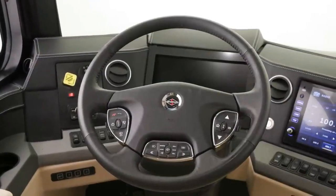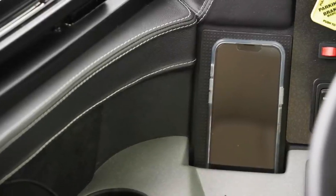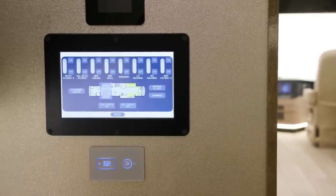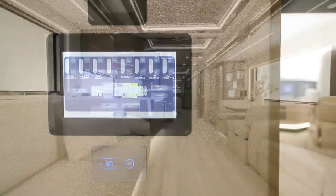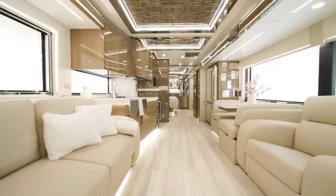The cockpit has a spacious and ergonomic layout with a digital dash, a wireless charging mat, and a 360-degree camera system. The engine is paired with an Allison 4000 6-speed transmission and has a fuel capacity of 165 gallons.